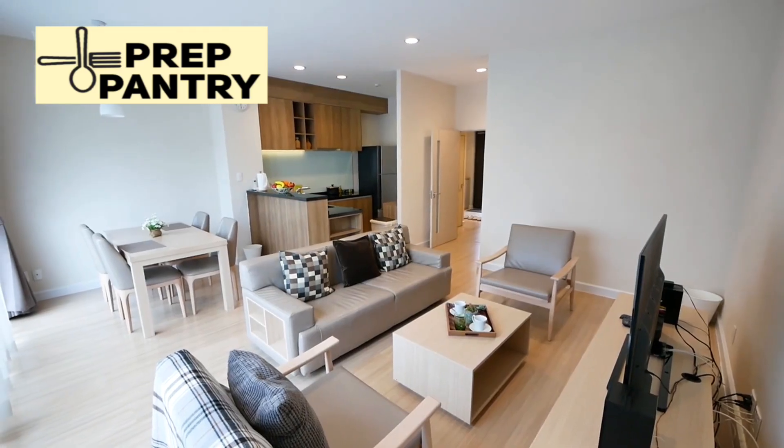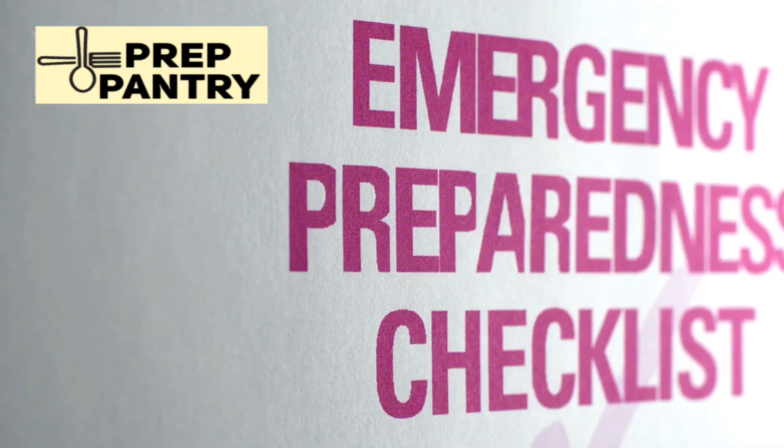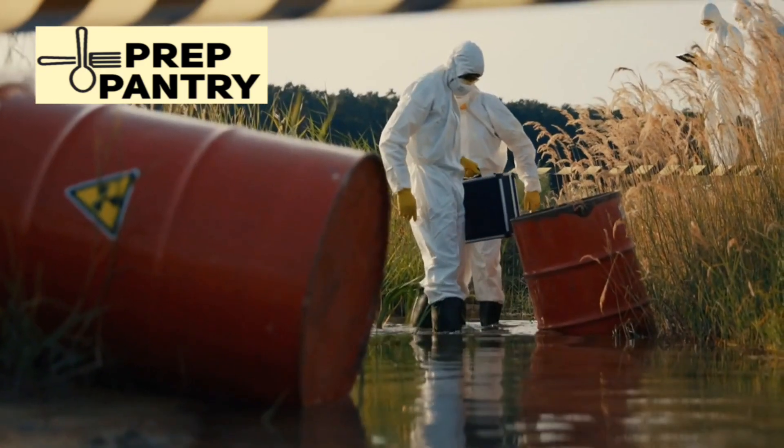Welcome to Prep Pantry, where we help you build resilience and self-reliance one smart decision at a time. If you're serious about emergency preparedness and want to stay ahead of the curve, hit that like button and subscribe for more in-depth reviews and survival strategies.